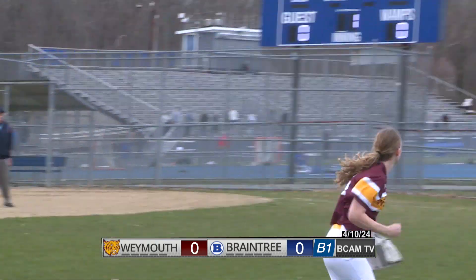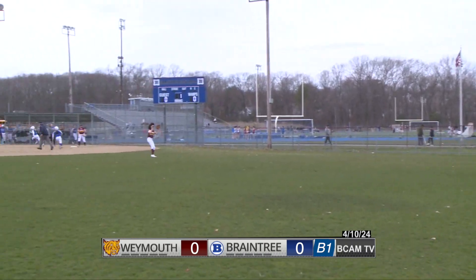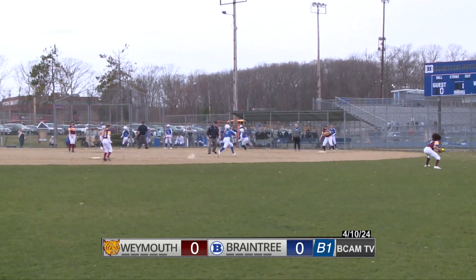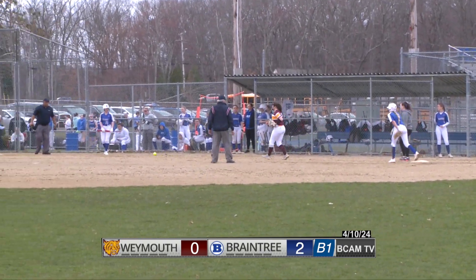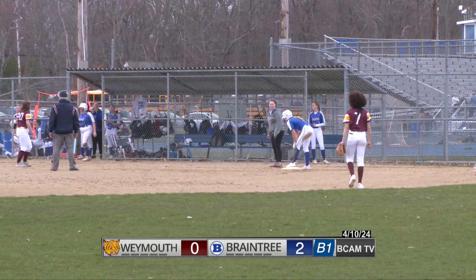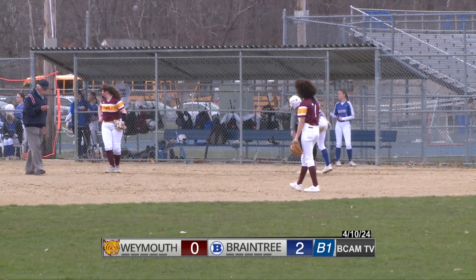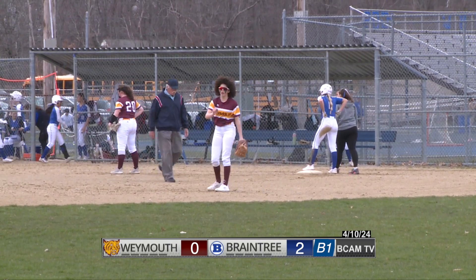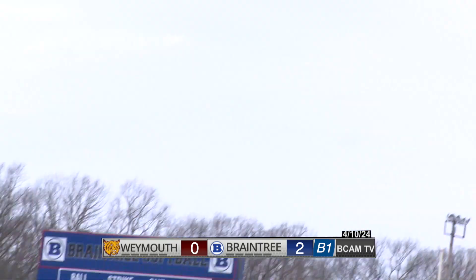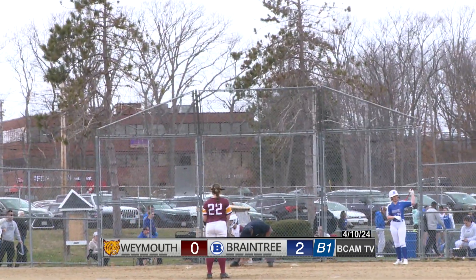Diodi in a spot trying to give Braintree the lead at home, as this one is blasted out to the outfield — going up and over the head of the outfielder, getting down, and one run scores. Here comes the second. Diodi digging for third. The throw is off the mark and Diodi will stop at third with a two-run triple. The game's first two runs coming courtesy of Diodi's triple.